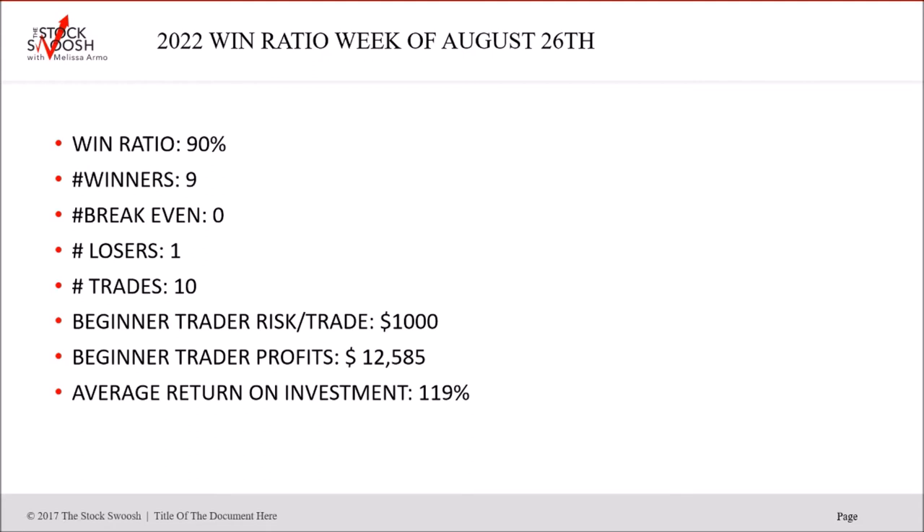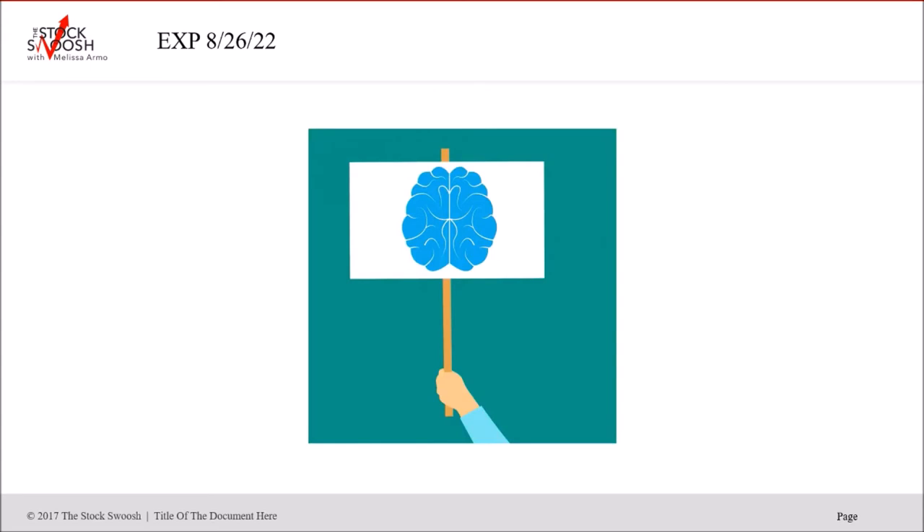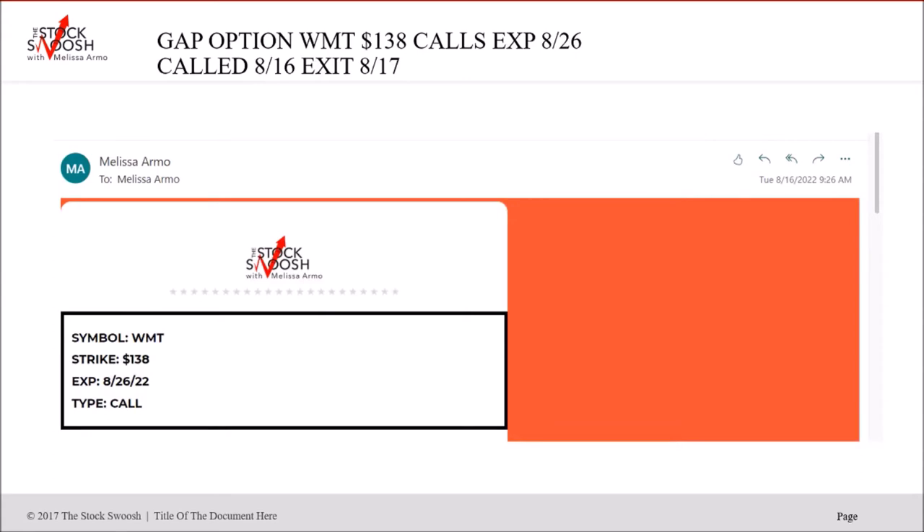This is for the expiration of August 26th. I'm using an average risk of $1,000 per trade. You can't risk $5,000 when your risk should be $1,000 — it should be consistent in every trade. Profits for this particular week with that average risk would be $12,585. Average return on investment: 119%, including the one trade that lost at zero. Trades are usually in the pre-market; sometimes called during the day, but usually sent out before the open.